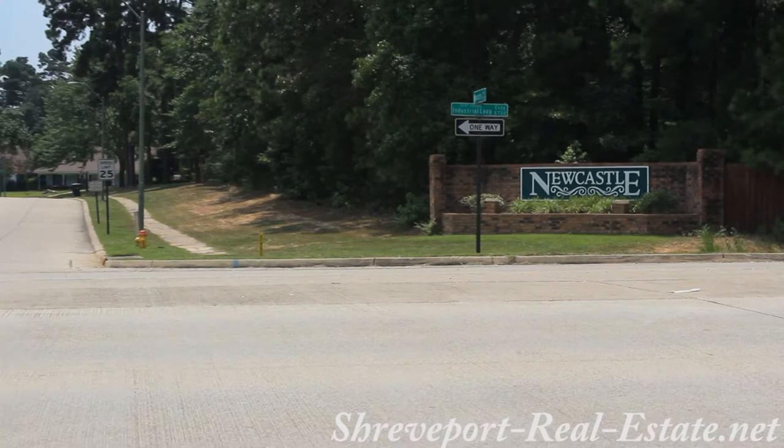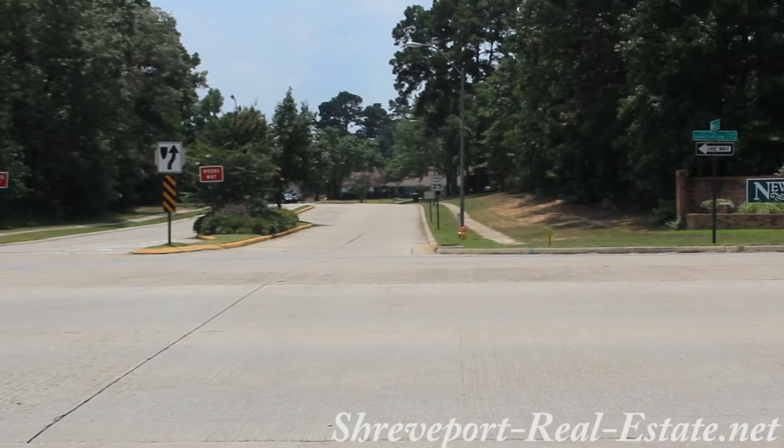Newcastle is a dream of a neighborhood at the heart of it all, so if you're looking for neighborhoods in southwest Shreveport, make sure to visit Newcastle and find your dream home today.